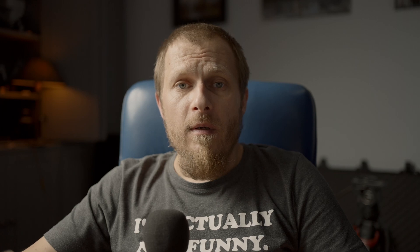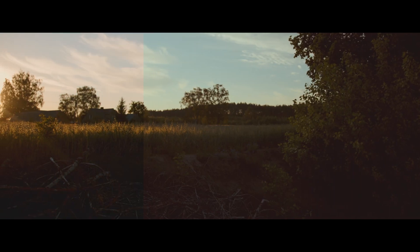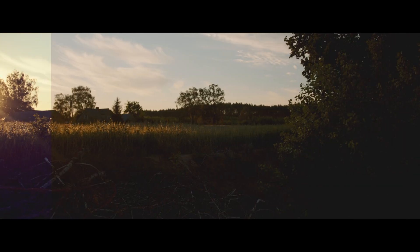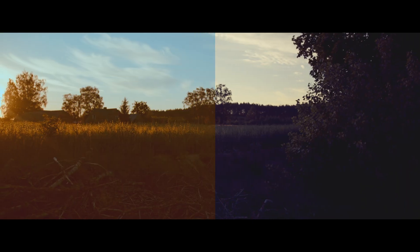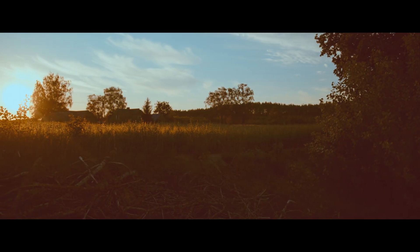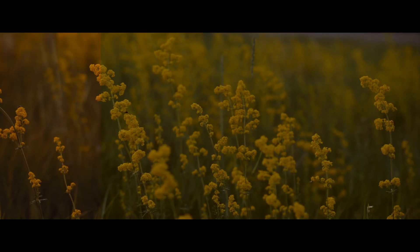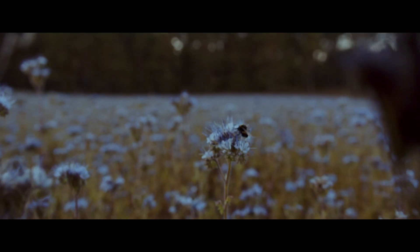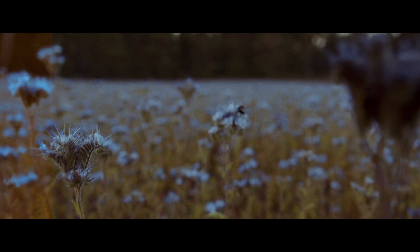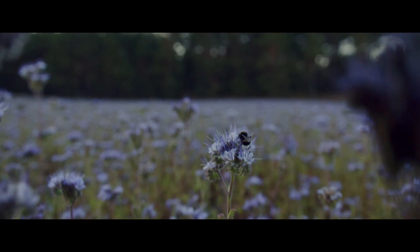Why would you even need a film look for your videos? You've got an expensive digital camera that creates amazing footage, but most modern digital cameras have a very clinical, very clean look. Sometimes the lenses are very sharp and you end up with a very technical image that lacks some mood. Using a film look lets you create mood and match the picture with the story you want to tell.